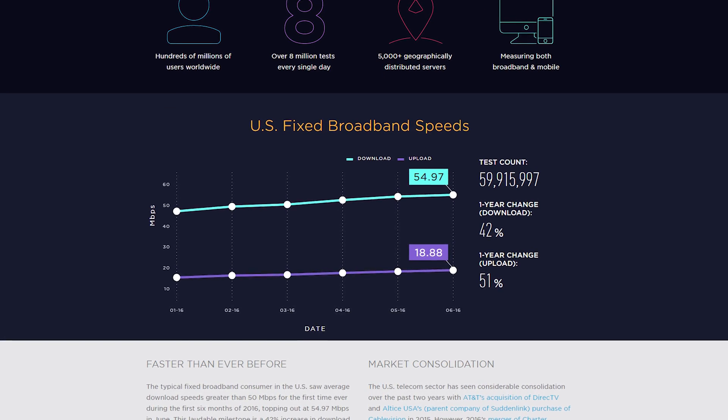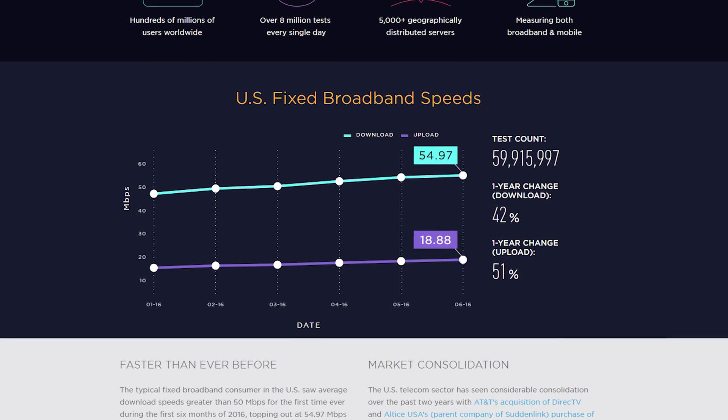Even though 802.11ac has been a standard for the past five years, it's surprising just how few people are actually using it. Sure, it can offer some amazing speeds, but the two main downsides compared to 802.11n are the slightly shorter range and the slightly higher price. As a result, most people are perfectly happy with a maximum bandwidth of 300 megabits per second. After all, the average home internet speed, according to speedtest.net, is just 55 megabits per second. However, that's just a basic use case scenario for the average user. Here at NCIX Tech Tips, we're all about overkill.